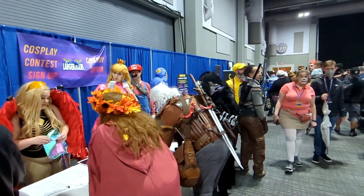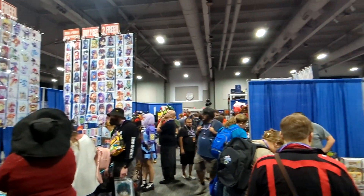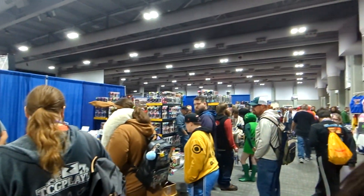This right here is where there was the cosplay contest. As you can see, there was Peach, there was Mario, there was a bunch of different costumes.